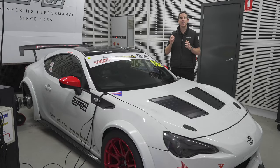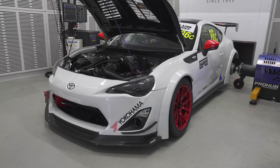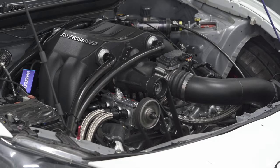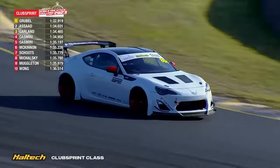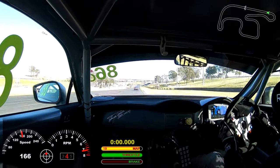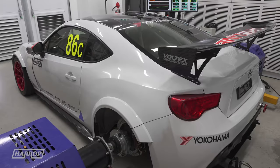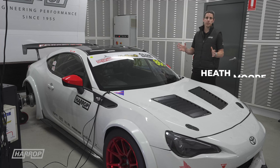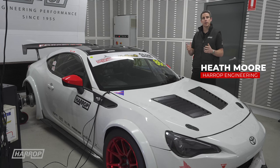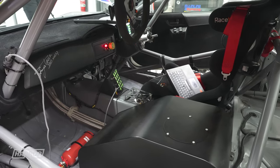Welcome back for an update on our FA24 Supercharged Race 86. Those that have been following the car know we've had the chassis for over 10 years and it has been through a number of upgrades during that time. In the last 12 months, our engineers have been hard at work on powertrain and driveline upgrades.